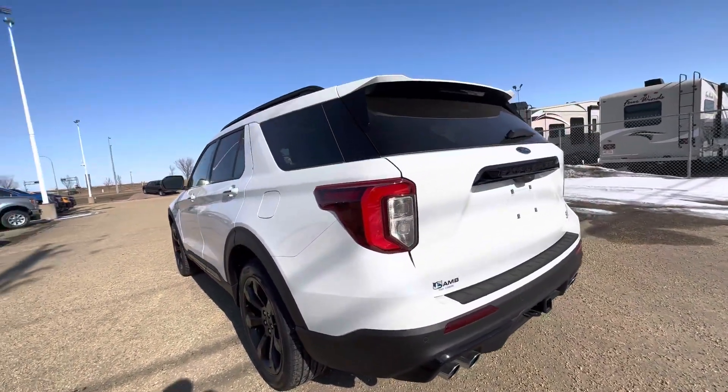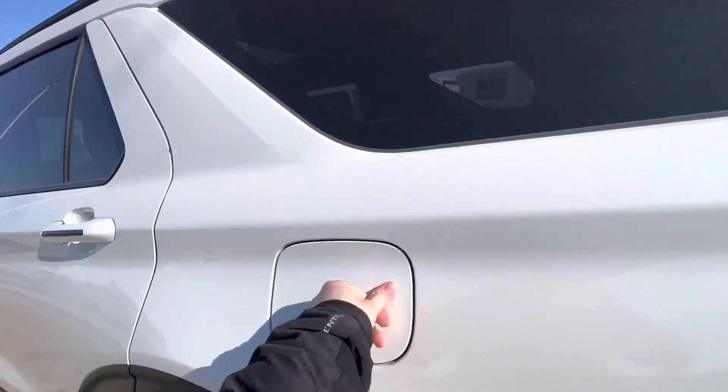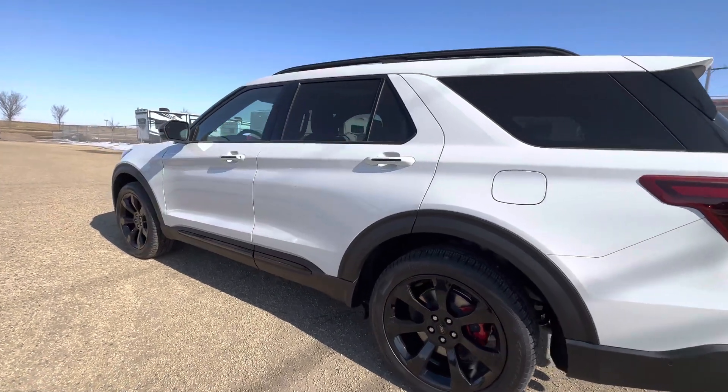We have LED tail lights on this vehicle as well, that run along the perimeter. There's a capless fueling system, of which you'll be no stranger to. Stay tuned as we hop on inside this vehicle.